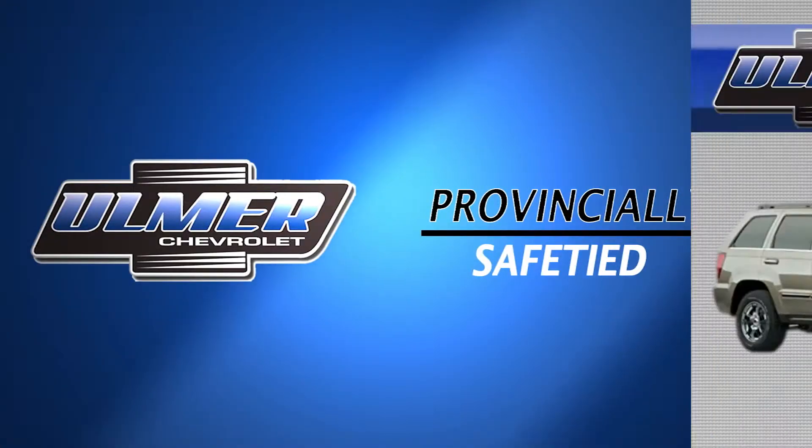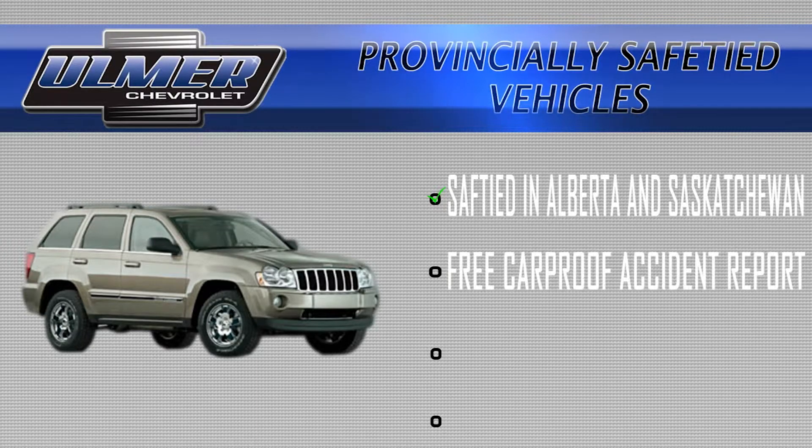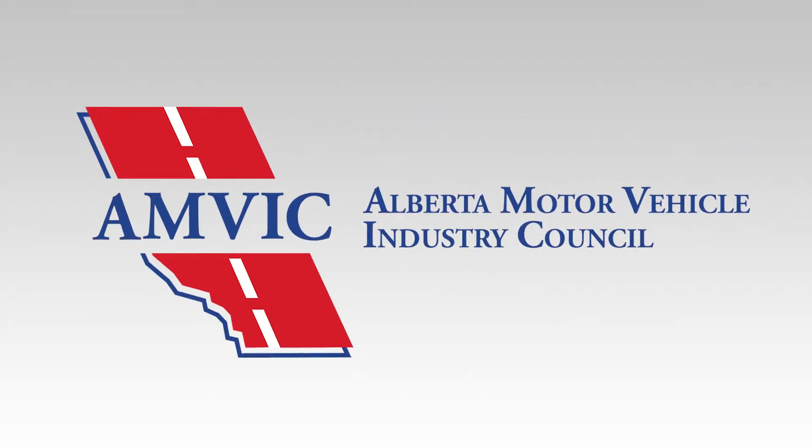This vehicle has been safetied in both Alberta and Saskatchewan. It comes with a free car-proof accident report, had a 150-plus point inspection, and has free delivery in Western Canada. It has also gone through an AMVIC mechanical fitness assessment.